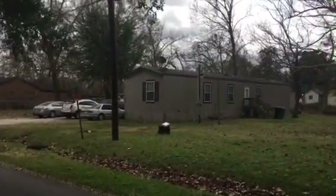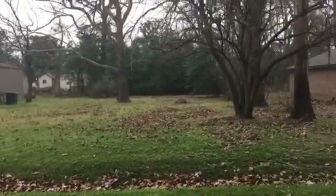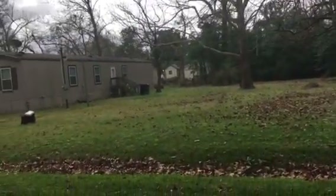7406 is a single wide mobile home, but it looks to be permanently installed. I can see the skirting — looks like it's been there for a while. This is it right here. Nice little lot, looks good.